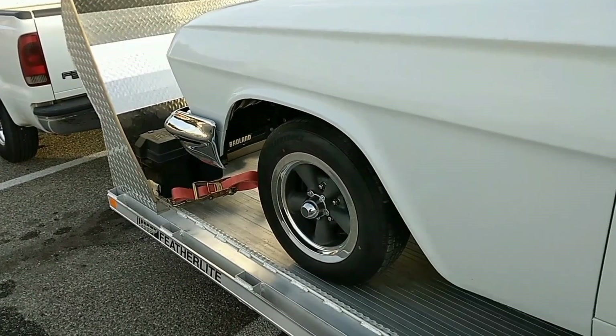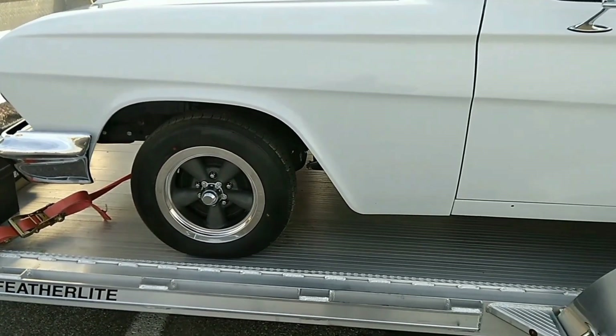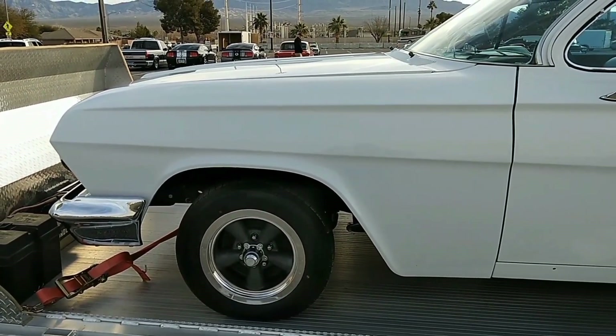Okay, so this is called a Biscayne. I thought it was called an Impala — something I've gotta look up. But that's the 1962.